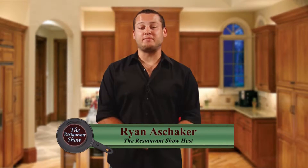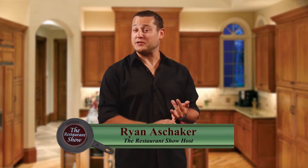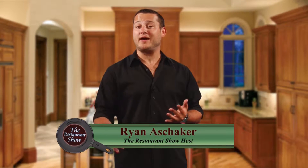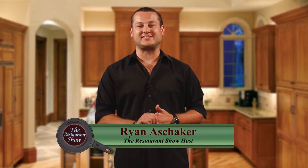Hi, welcome to the Restaurant Show here on CW57. My name is Ryan Asher, asking you to stay tuned because today we have our friends from Freshie Stop In as well as Club Tavern, all that and so much more. The Restaurant Show here on CW57.